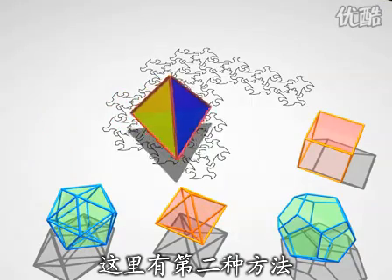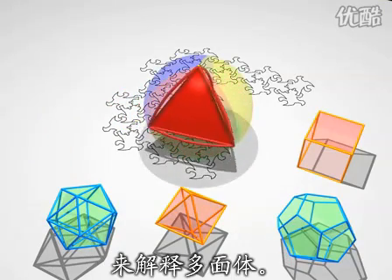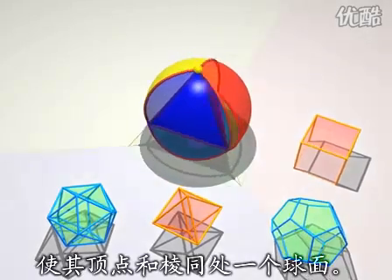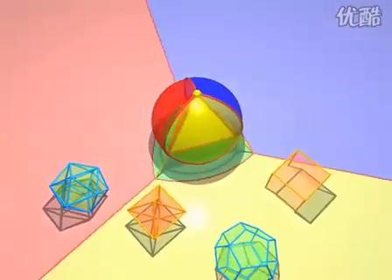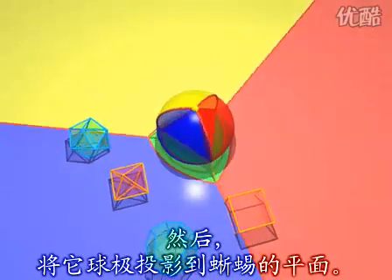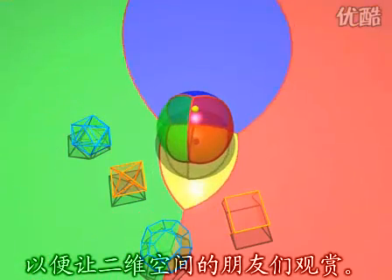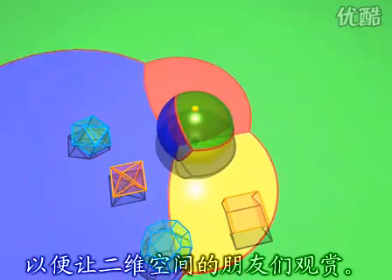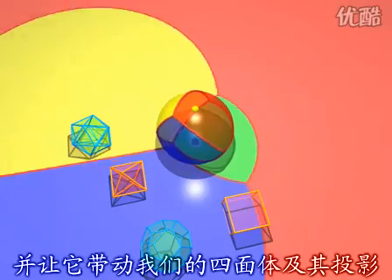Here's a second method to explain polyhedra to our flat friends. Start by inflating a polyhedron so that the vertices and edges are on the surface of a sphere. Then we stereographically project onto the plane of the lizards, so that our two-dimensional friends may enjoy the spectacle. Of course, we can spin the sphere around, and with it our tetrahedron, just as we did before with the Earth.